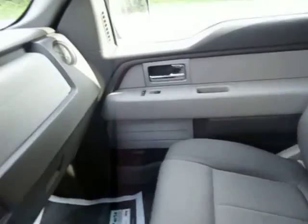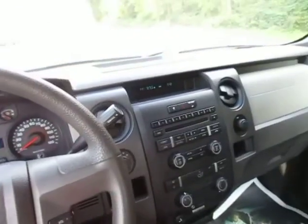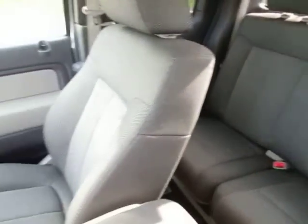So come on down to 49 West Main Street in Sodus, New York and test drive this Ford F-150 today. We're at Lessord.com, Facebook, and Twitter to answer any questions you may have. Thanks for watching, guys — we'd love to see you soon.